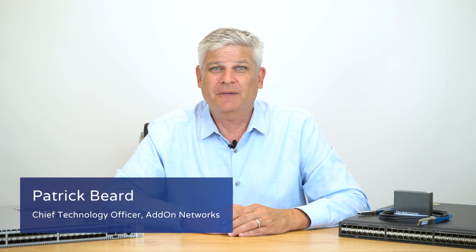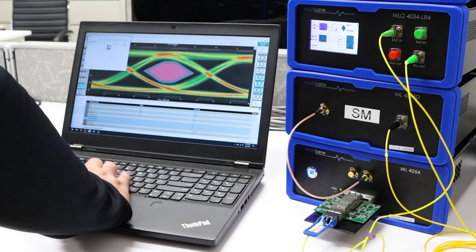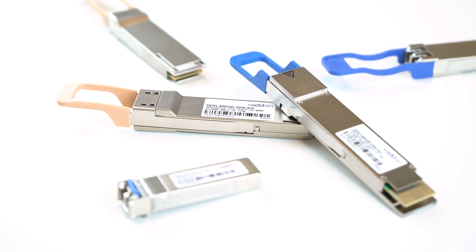Hi, my name is Patrick Beard and I'm the Chief Technology Officer for Add-On Networks. In this video, I'm going to walk through the proper methods and practices used for testing our next generation optics from 100 gig to 400 gig.